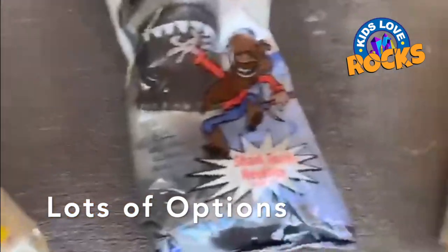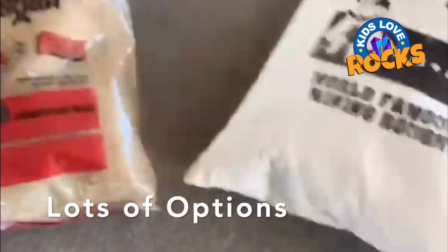Be sure to visit us online at kidsloverocks.com. We have lots of options.